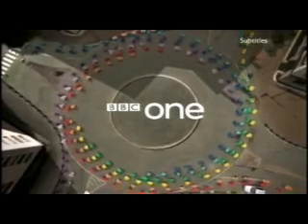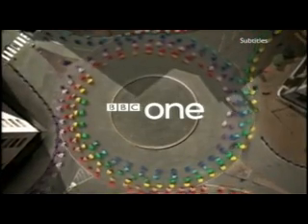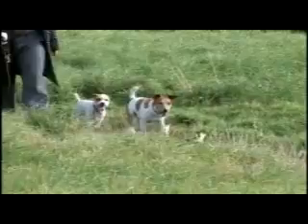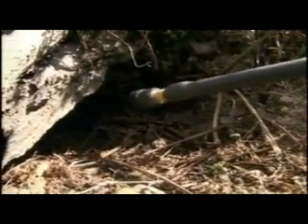A special episode of Real Rescues, now on BBC One, and it's all about the animals. Today on Real Rescues, two dogs are trapped in a badger set. Firefighters battle to find and save them using the same high-tech equipment designed to trace earthquake victims.